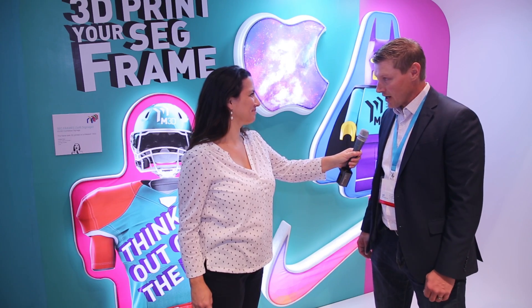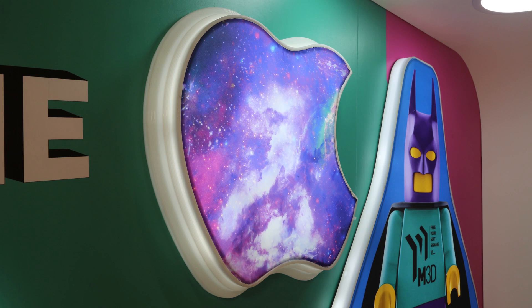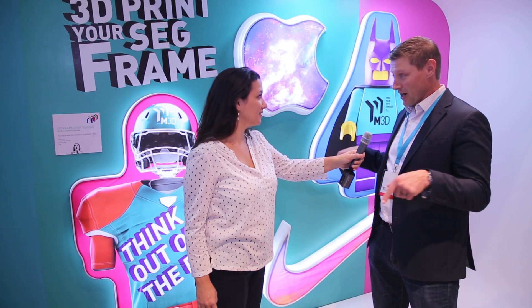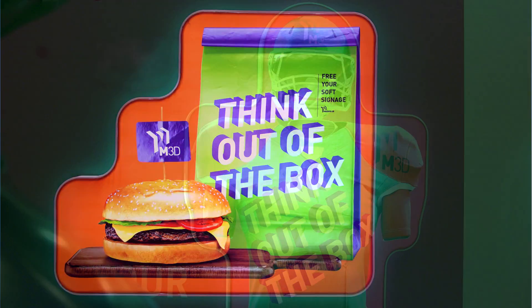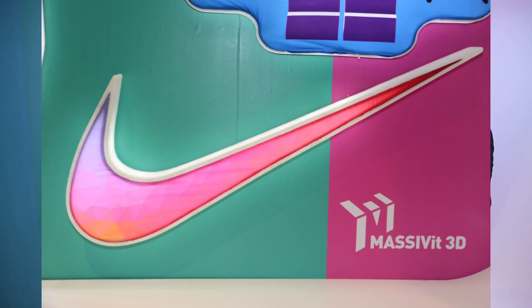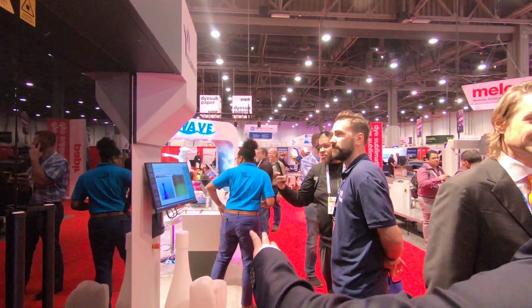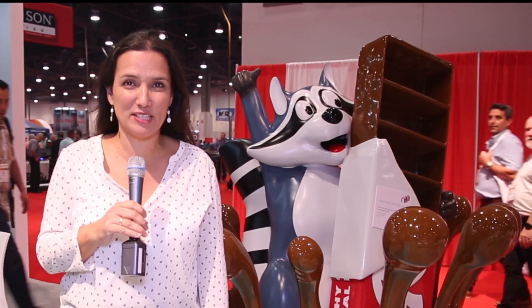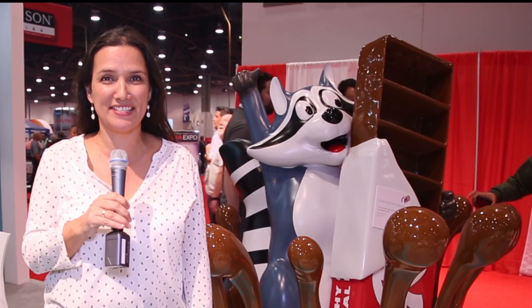What you see here are SEG frames. Fabric is obviously the hot trend in the market right now. All the SEG frames you see in the market right now are squares and rectangles — they're pretty boring. What Massivit brings to the industry is the ability to do custom shapes. Simple, easy, any shape you want, you can print with a Massivit. We're having a blast here at SGIA Expo 2018, so come and join us at booth 2969.